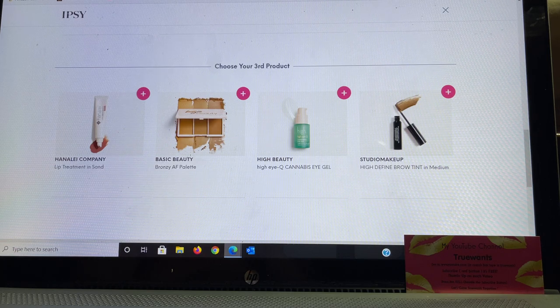For the third product choice we have Hanaleigh Company — a fantastic brand from Hawaii, and every product I've tried I've enjoyed, especially their lip treatments. Basic Beauty has a bronzy palette — great for travel and can double as contour or eyeshadows. High Beauty has an eye gel, and Studio Makeup has a high-defined brow tint in medium. Once I make my choices here, I go into the add-ons.